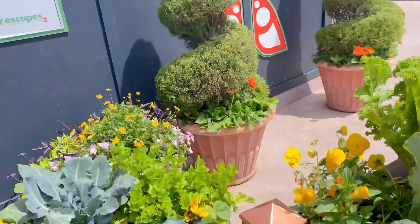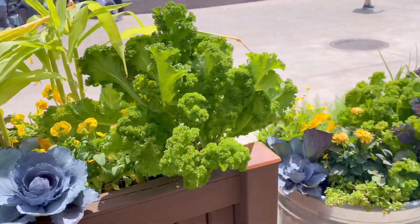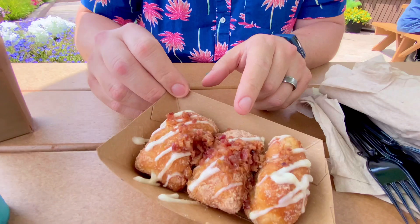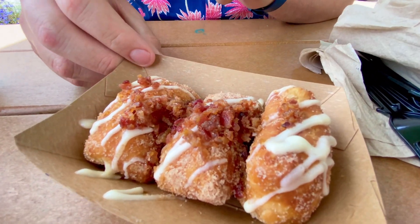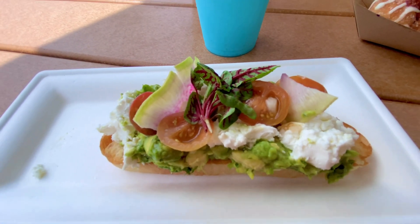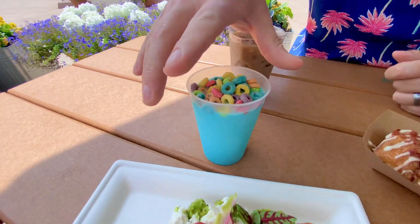Look how beautiful! So Danny, what did you get? We got a cinnamon sugar donut with some bacon. We also got the avocado toast — absolutely amazing — with a fruit loop shake!